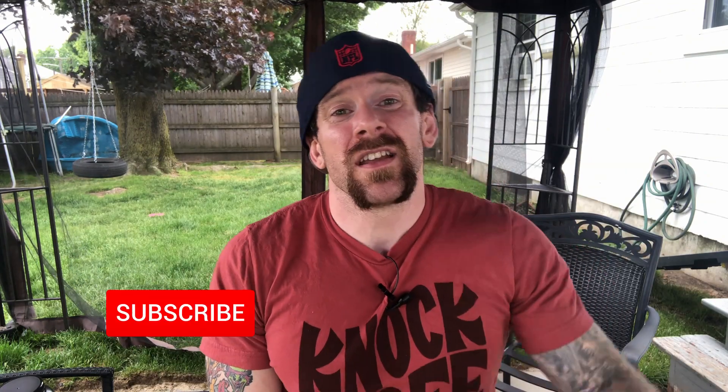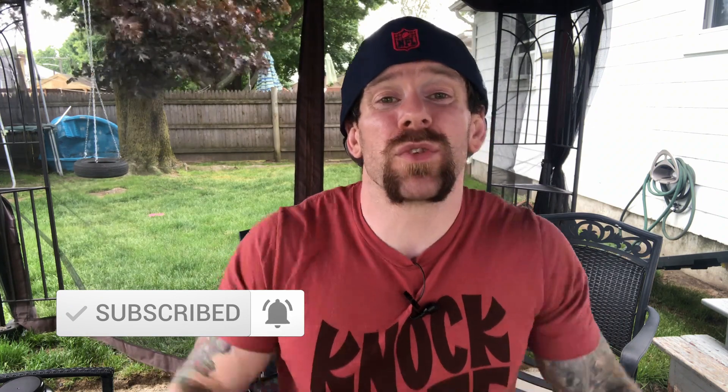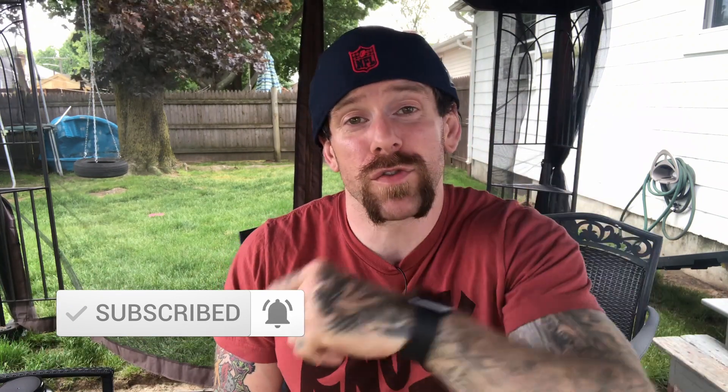Hey, what's up everybody? It's Daun here from Specific Personal Training, helping you find alignment and success in health and fitness. To stay up to date with more helpful review videos like this, workouts, and other great fitness-related content, be sure to hit that subscribe button and ring that bell to stay up to date with all the latest notifications from this channel.